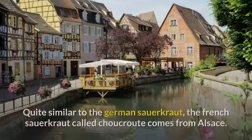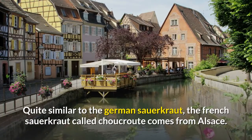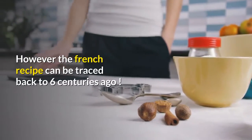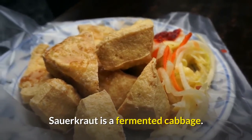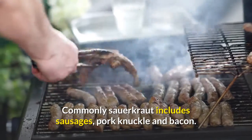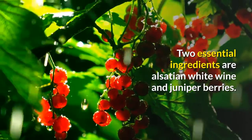Sauerkraut. Quite similar to the German sauerkraut, the French sauerkraut called choucroute comes from Alsace. However, the French recipe can be traced back 6 centuries ago. Sauerkraut is a fermented cabbage. Commonly, sauerkraut includes sausages, pork knuckle and bacon. Two essential ingredients are Alsatian white wine and juniper berries.